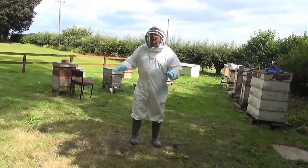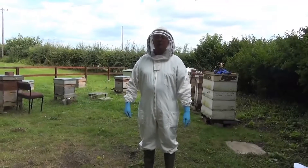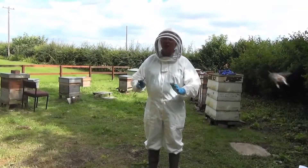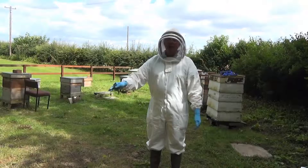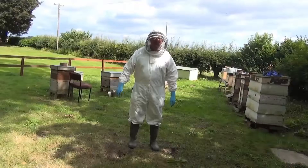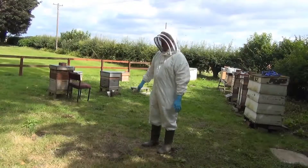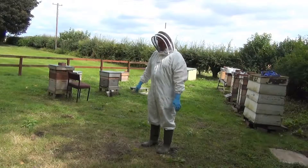Ideally, the apiary should not be down in a frost pocket, where cold air would gather in the winter. It's also better if the apiary is in a position where the bees aren't flying straight over public footpaths, because they might run into pedestrians and panic-sting. So these are all the things that the beekeeper and the bees are looking for in an apiary, to provide them with a good home.